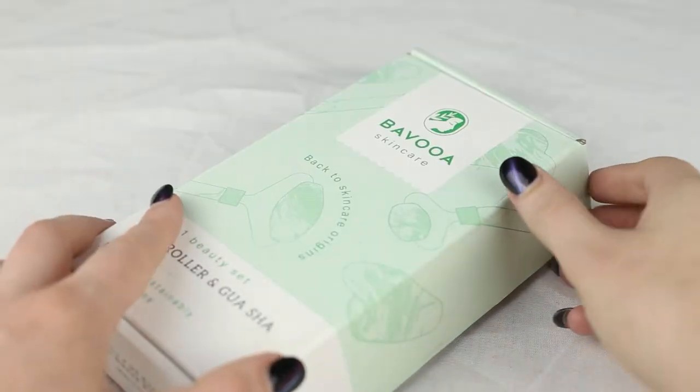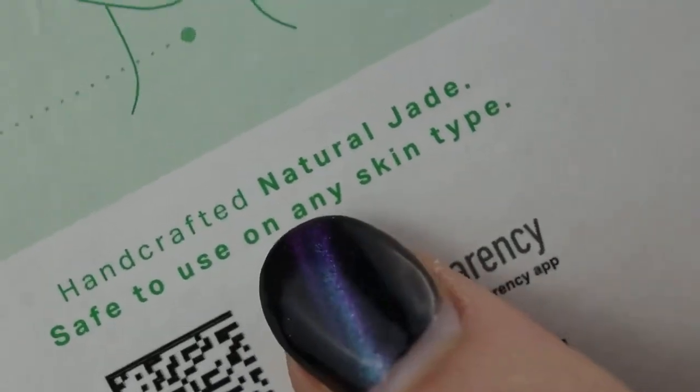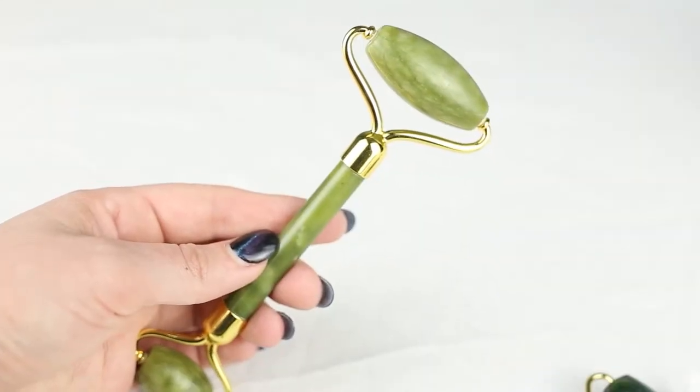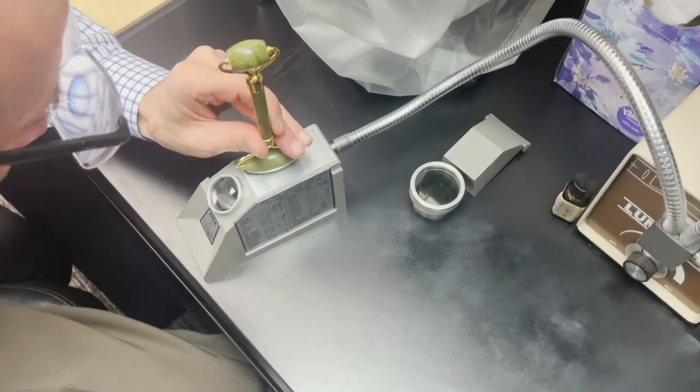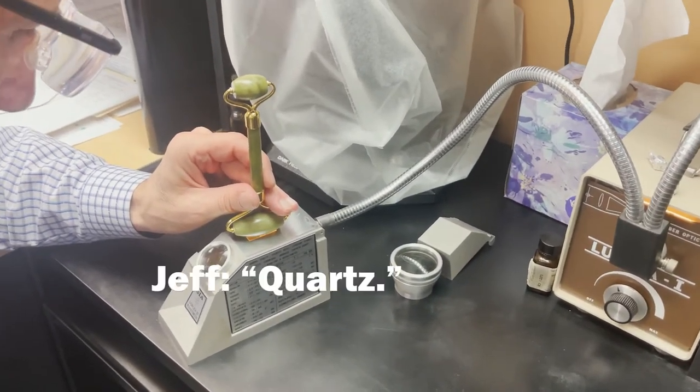Moving on to Bavua. The packaging reads 'jade roller' and on the back it says 'handcrafted natural jade.' Is that an indicator? Not really — because as it turns out, people lie. But some people tell the truth, so you just never know. It costs $19.95 on their website. Now that I have something to compare it to, this does feel noticeably lighter than the nephrite jade roller, though weight is not a reliable indicator. This roller does not fluoresce, but it did scratch with a knife. Jeff tested this jade roller with a refractometer — the result: quartz.